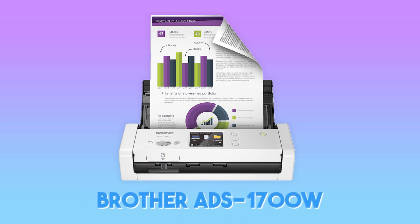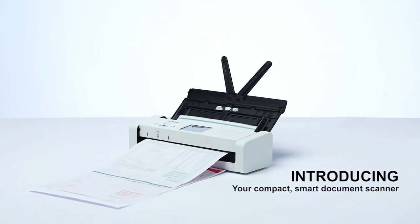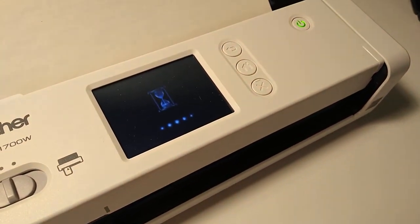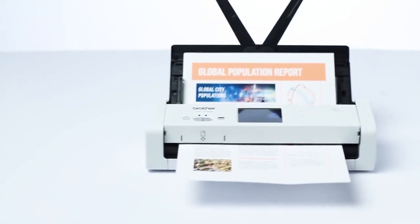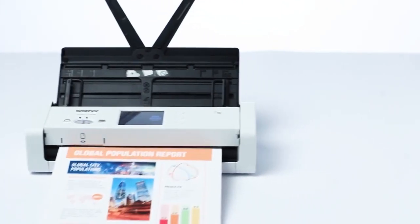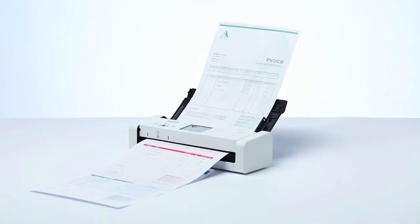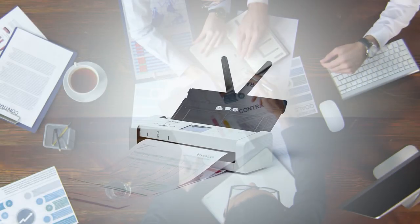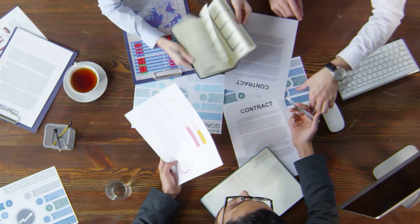At number two, it's the Brother ADS-1700W Wireless Document Scanner. The Brother ADS-1700W is the best scanner for most people. Its touchscreen interface and wireless connectivity make it the easiest model to use, and it works across a majority of devices. On top of that, it's both affordable and more compact than most home office scanners. Its load capacity and speeds aren't as high as our top performer; however, the 1700W is perfectly suitable for everyday jobs like business reports or medical forms.